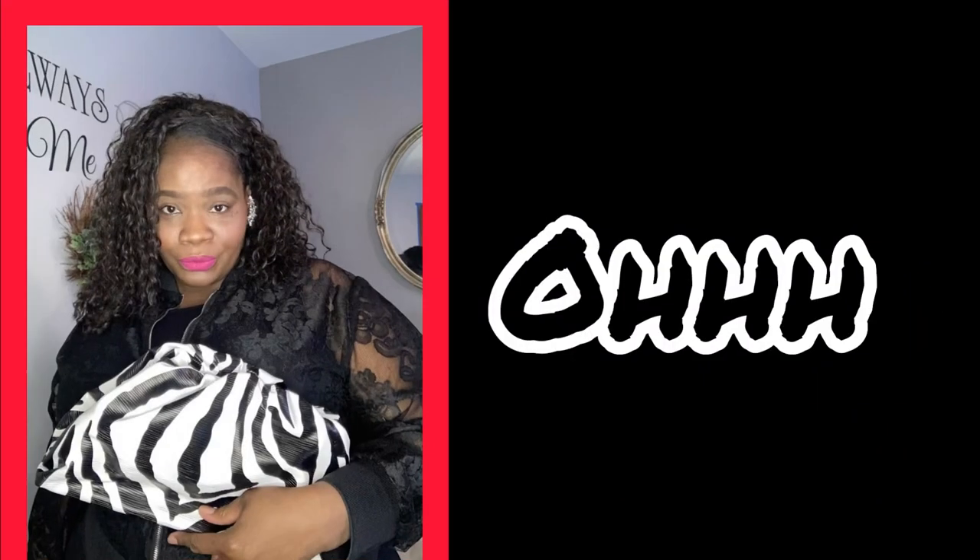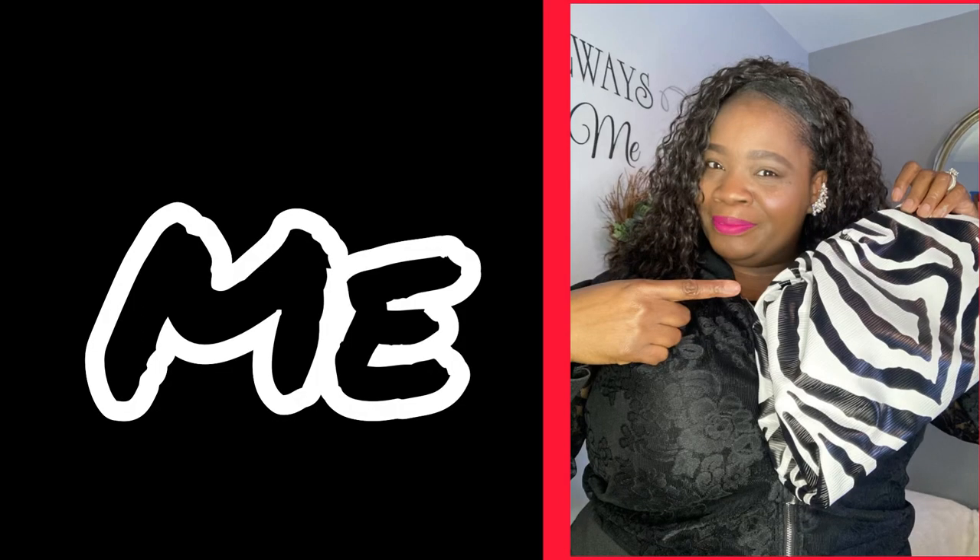Do y'all see this purse? Hey cousins, welcome back to our channel! Thank you for coming back to rock with your girl Brenda B — which is also me. Thank you for coming today. I have a very quick review, as you can tell by the title.